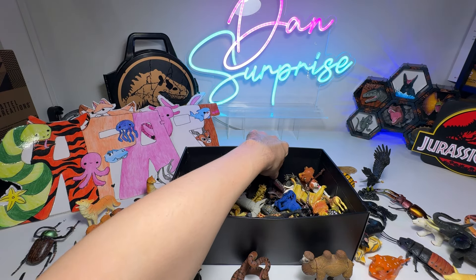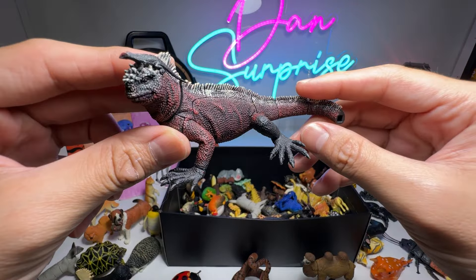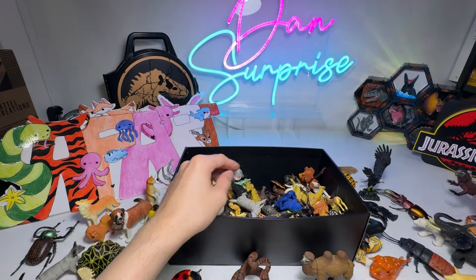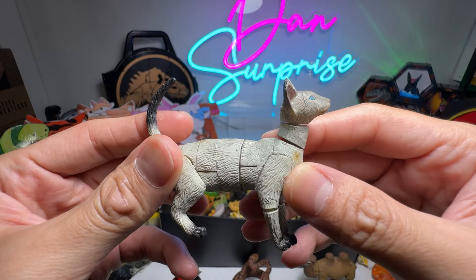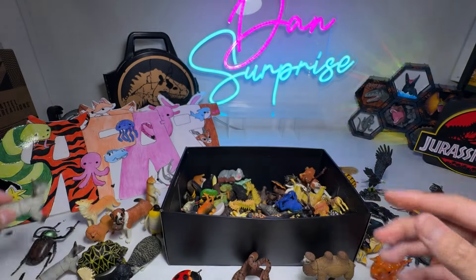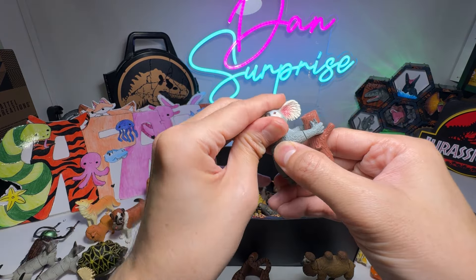It's a very beautiful marine iguana right here, and there's a tiny little baby on top. That figure is also from 4D Master. Persian Cat. Koala right here.